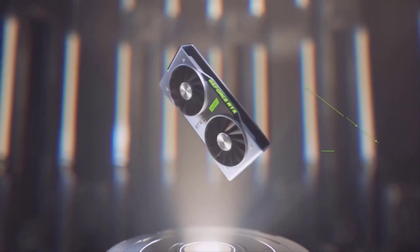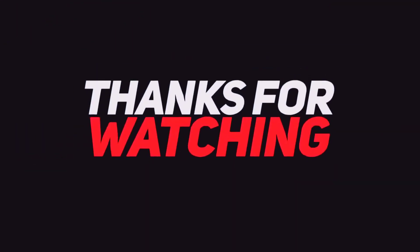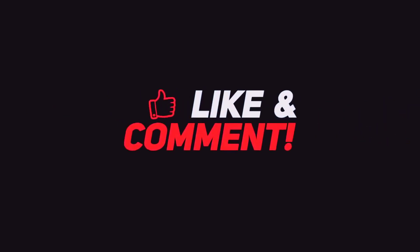Now it's time to gear up and start delivering the best. I hope you enjoyed today's video — please make sure you like and subscribe to the channel, and I will see you in the next video.